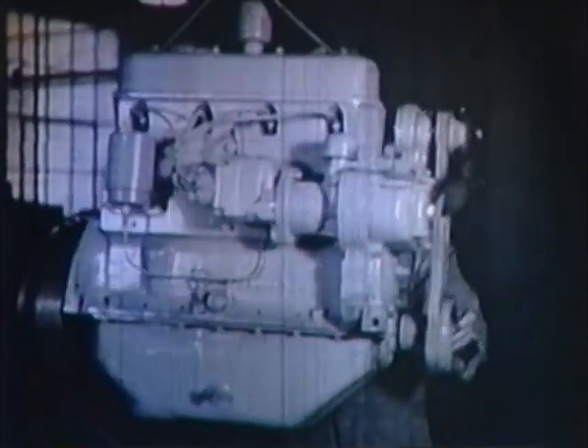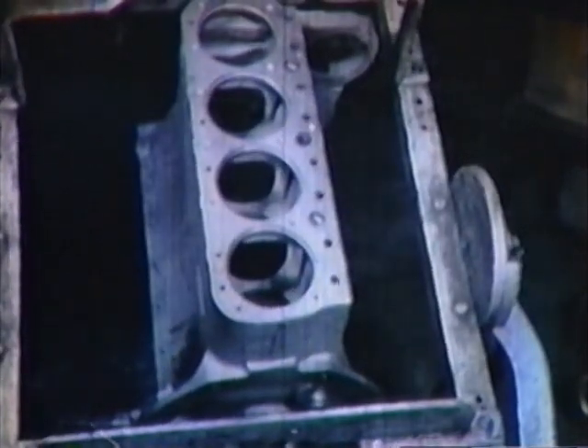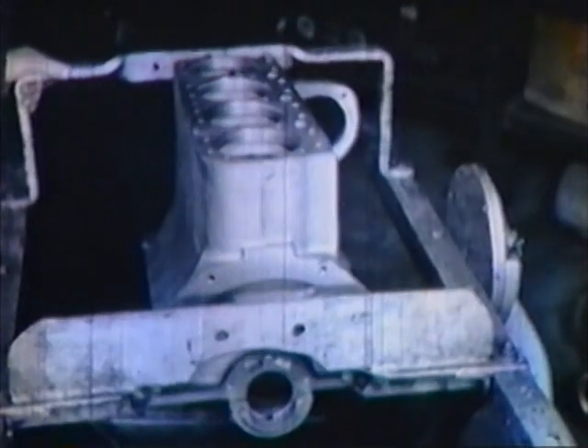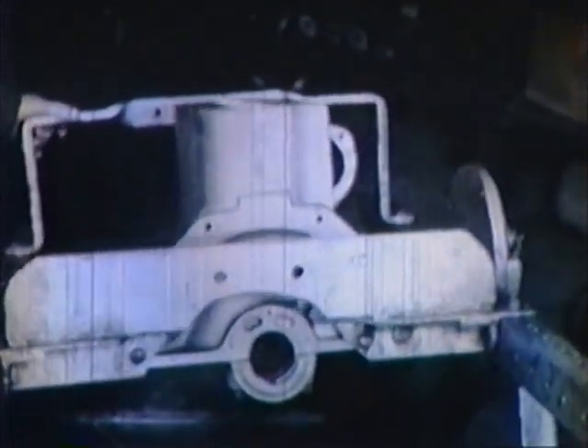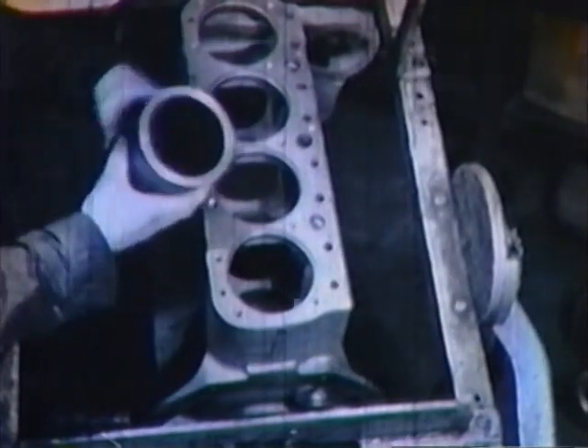Now let's look at the engine end of this machine and see how it's built. Here's the engine block, a single casting with ample ribs and stiffeners to supply the necessary rigidity. Renewable cylinder liners are the big feature here, and it's easy to see why.